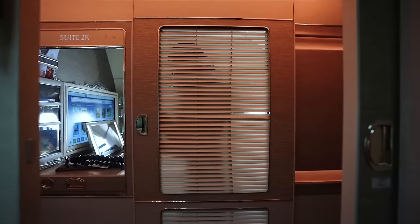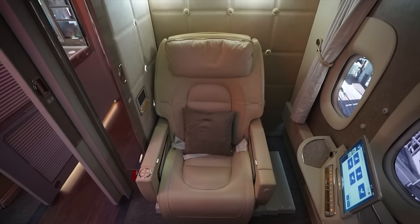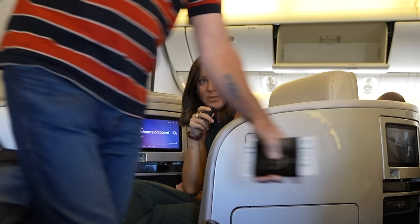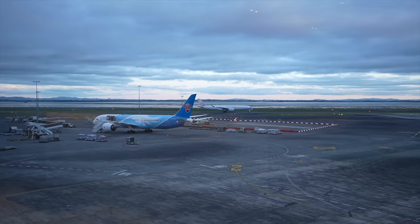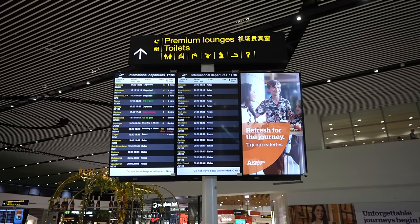Privacy on plane seats is more important for us because we're trying to film and it's extremely awkward when other people can see you. It took about two seconds to get through transit security and now we are heading to the Air New Zealand flagship lounge.